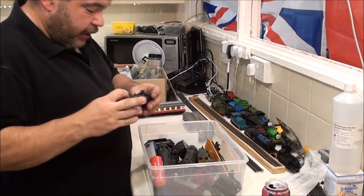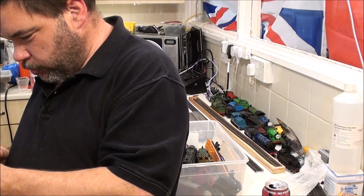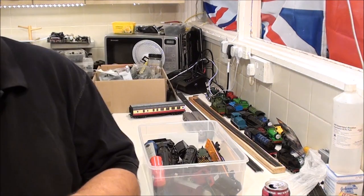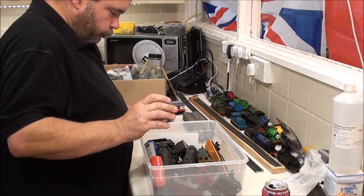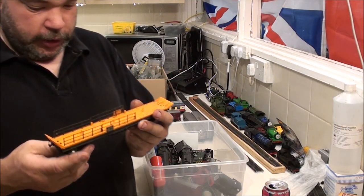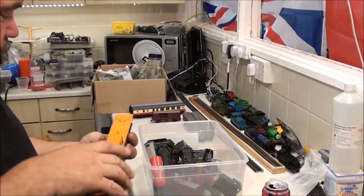I've got something here that needs a set of wheels. Is this Triang? No, it's Dublo — Hornby Dublo, Meccano Ltd. Let's see if I can find a pair of wheels for that and put that with all my Hornby Dublo stuff. And I've already got one car transporter, and I've got a load of spare plastic cars. I do believe at least one of the other railings is in this box as well.